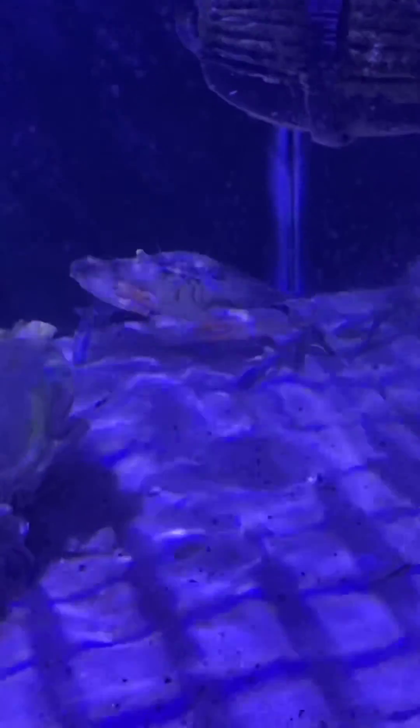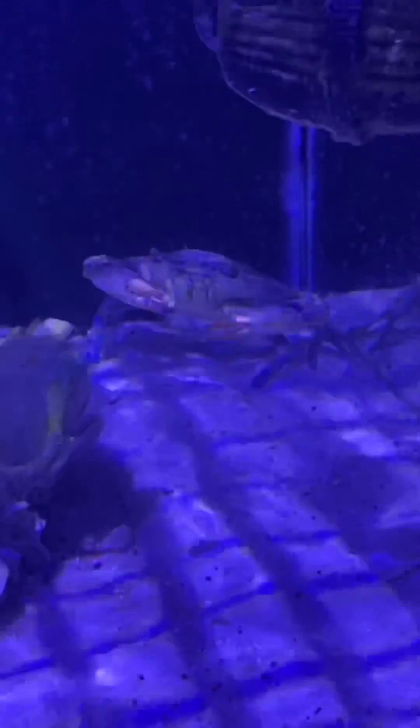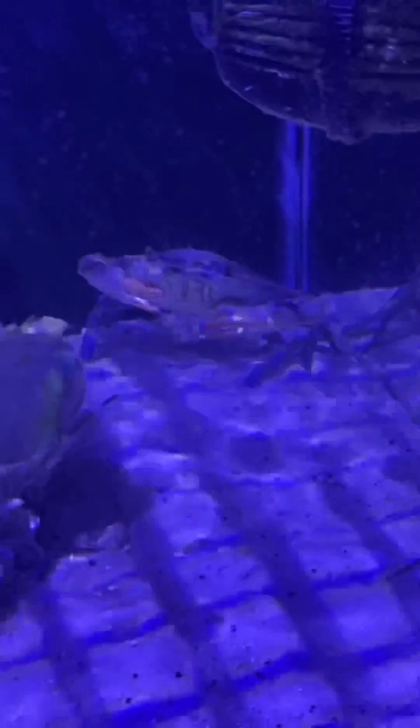Short video, nothing special — just a little interesting thing my crab was doing. Like my page, subscribe — I've got a lot of cool stuff.